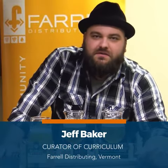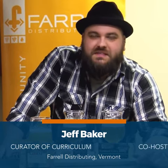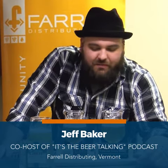Hey friends, it's Jeff Baker from Ferrell Distributing up in Vermont. I'm the curator of Curriculum and also the co-host of the It's the Beer Talking podcast. Today I wanted to chat about pairing Cabot Cheddars with some awesome beers from around the world.